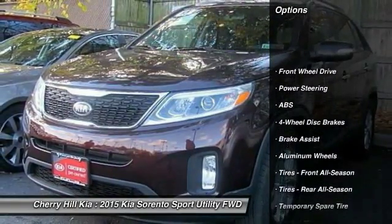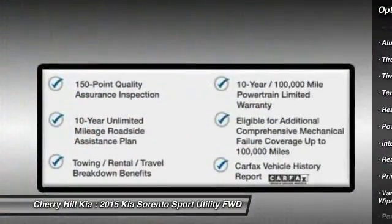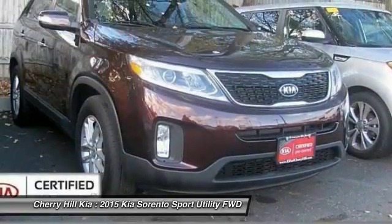Traction control, stability control, keyless entry, steering wheel audio controls, anti-lock braking system, Bluetooth, power steering, adjustable steering wheel, driver airbag, cruise control.